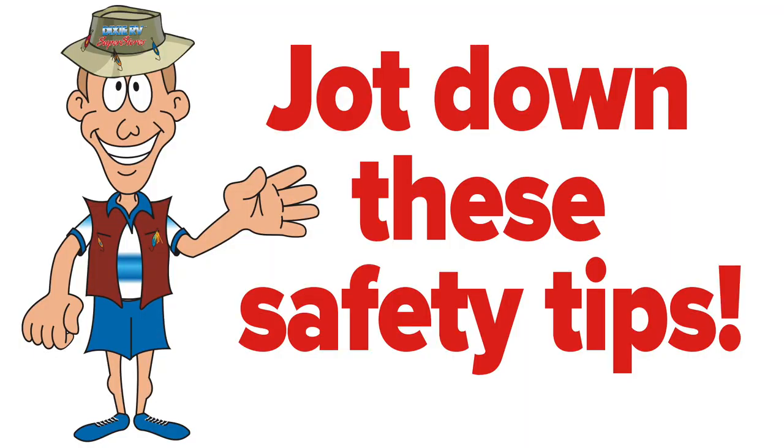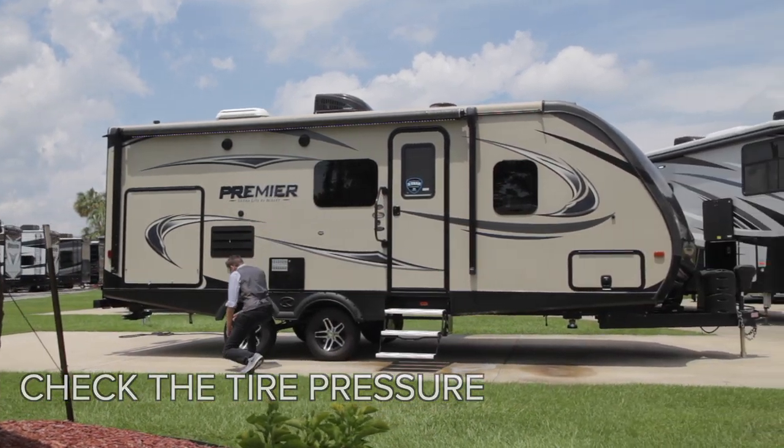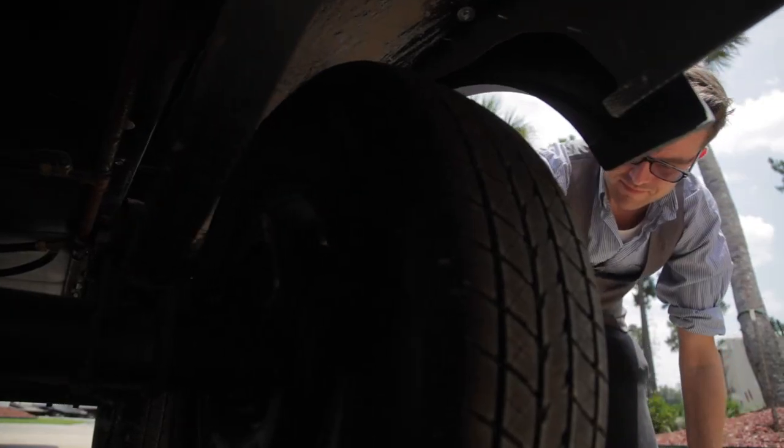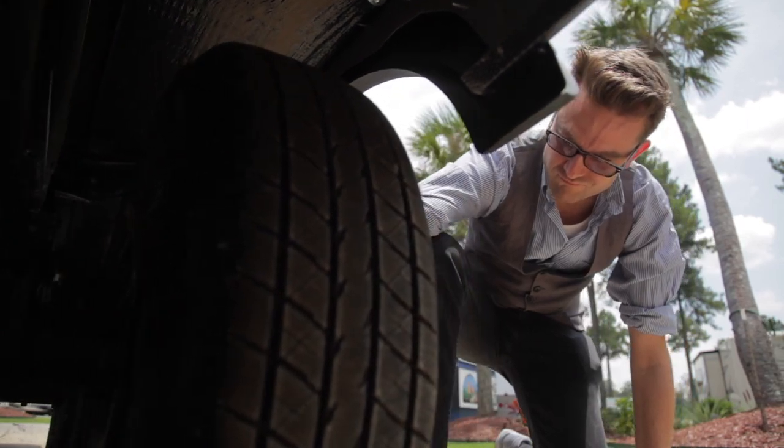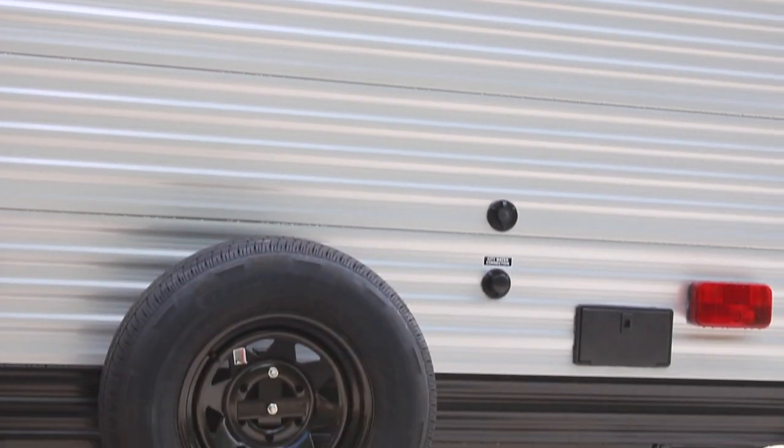Jot down these safety tips to ensure you're towing your trailers, campers, or boats the right and safe way. First, check the tire pressure — this is commonly overlooked. Besides making sure the tire pressure is at the right level, be sure to inspect your tires for wear or trauma. And it's always smart to have a spare, just in case.